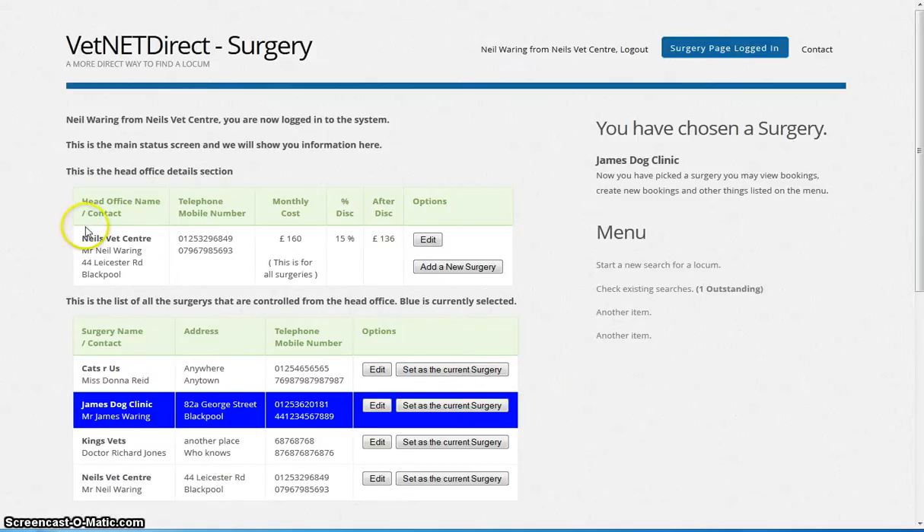I'm already logged in as head office. The head office is in control of four surgeries: Cat's R Us, James' Dog Clinic, King's Vets, and Neil's Vet Centre.